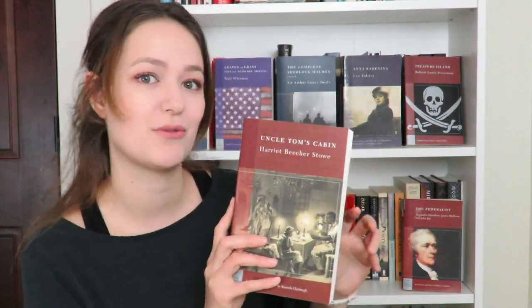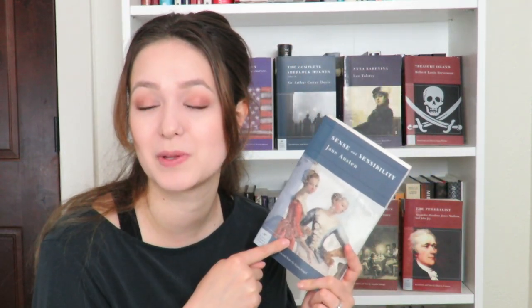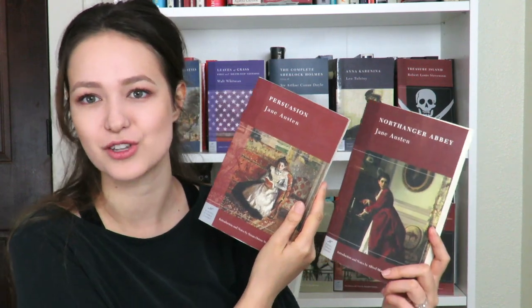Uncle Tom's Cabin by Harriet Beecher Stowe — I thrifted this as well. I believe it's a story about an African-American family who don't want to be oppressed by white people. I'm really interested in reading this one. I have a few books by Jane Austen, such as Pride and Prejudice — I bought this one brand new and am really eager to read it. It's one of the most well-known classics. I'm planning on reading it this year. I also have Sense and Sensibility by Jane Austen, which I thrifted. A lot of people say they prefer Sense and Sensibility to Pride and Prejudice, which is interesting. I also thrifted Northanger Abbey and Persuasion by Jane Austen — really beautiful in that burgundy/maroon color.